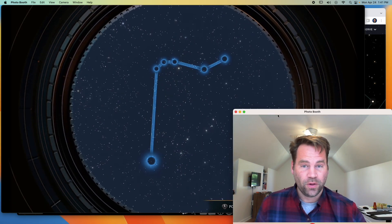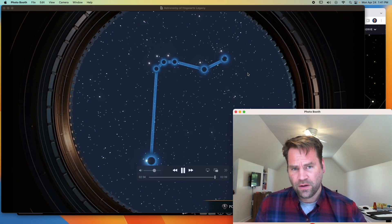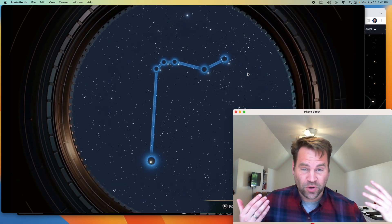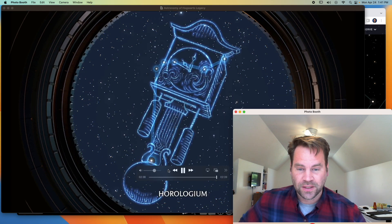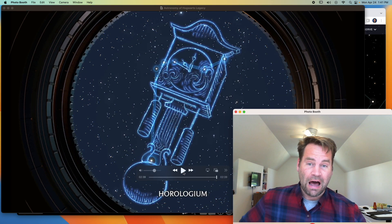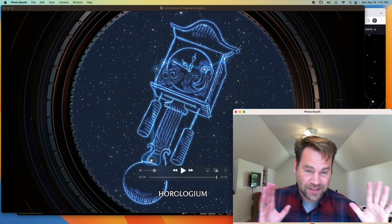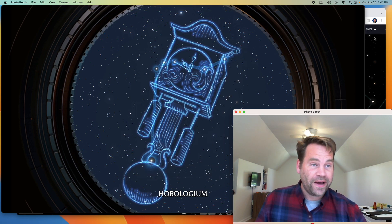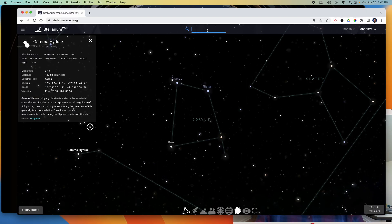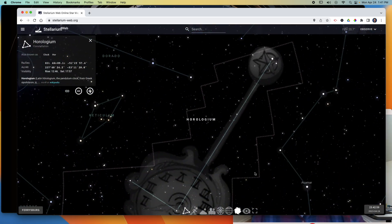The next one I totally did not recognize — and remember, constellations aren't something astronomers use on a regular basis. It turned out to be Horologium — Horologium, the clock. Have you ever heard of this constellation? I had never heard of it until playing Harry Potter. I thought they were just making stuff up — nope. I go into Stellarium, search Horologium, and there it is: the clock. It's a real constellation.